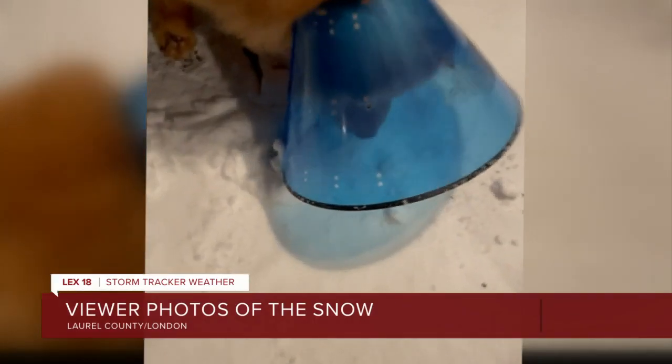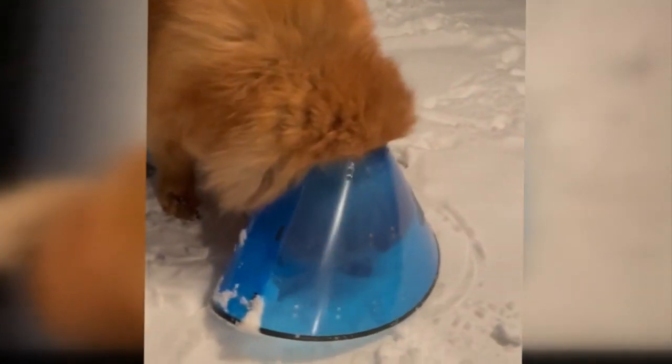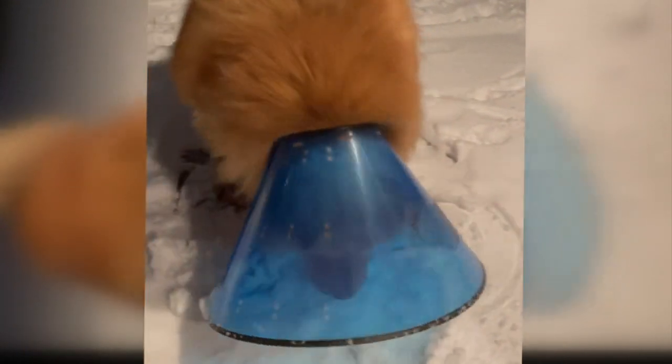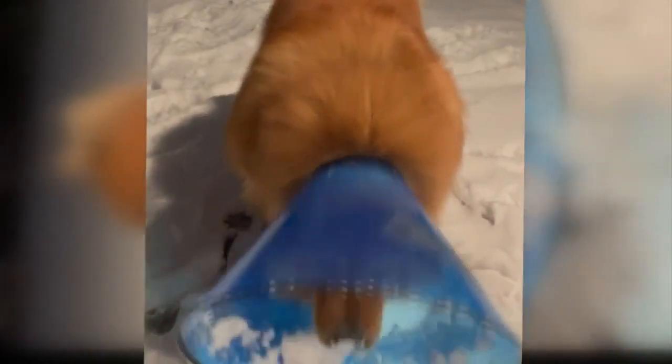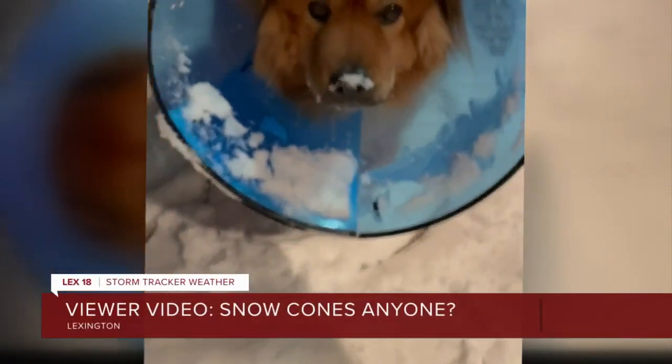And you know what? What a rough time to be a dog. This video is of our chief photographer Brian Stahl's dog, wearing a little doggy coat on its head here in Lexington. It could make you ask — snow cones, anyone?